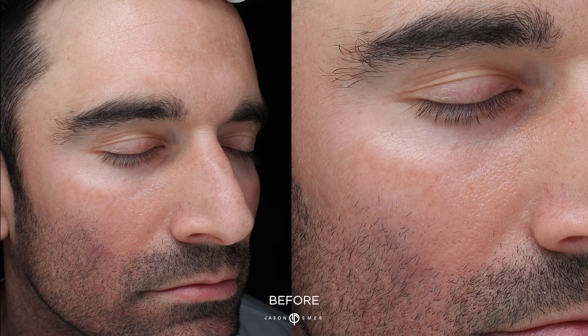I came to Dr. Emmer because he's got a name for making great skin for people that have skin problems.